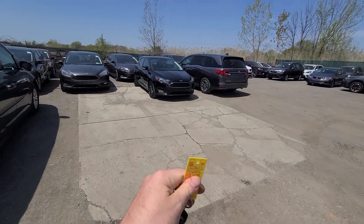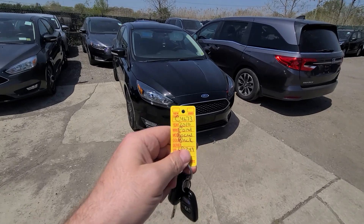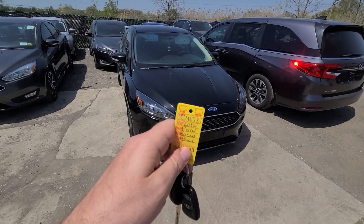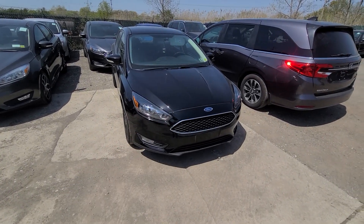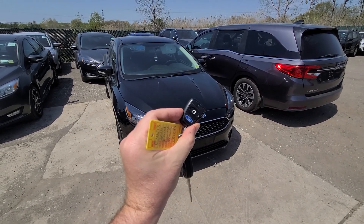Good afternoon ladies and gentlemen. We have a 2016 Ford Focus, stock number C4673. The vehicle comes with a key like this and a Ford remote start.